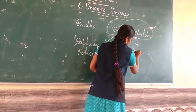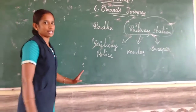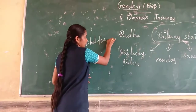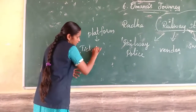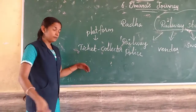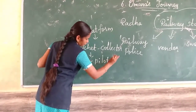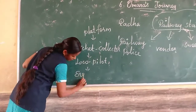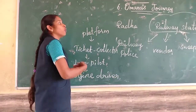Then sweeper. These are outside of the illustration. On the platform side, what are the things we can see? Ticket collector. Who is driving the train? That is the loco pilot. Who is helping the loco pilot? The engine driver. So those are the things you have to know while reading Omana's Journey.